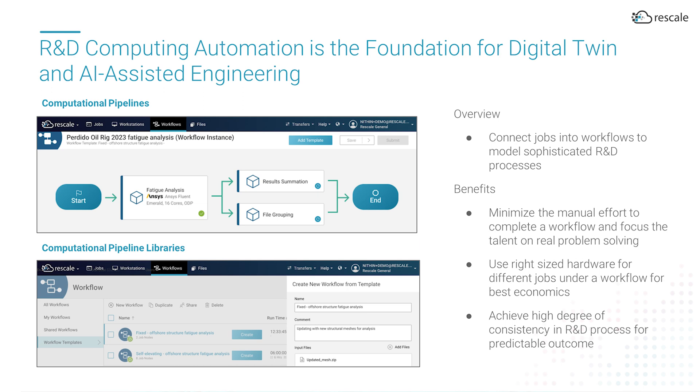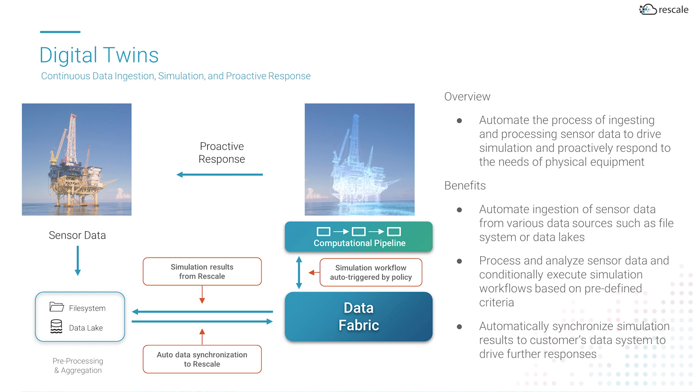Finally, many engineered products require multiple computing jobs. Examples include running designs of experiments or using the output of one simulation for the input of subsequent simulations. Computational pipelines will change engineering just as data pipelines have changed business intelligence. In a digital twin example, sensor data from product and operations can trigger simulations that can help identify likely scenarios that may occur. In this scenario, IoT data from an oil platform is passed into the Rescale data fabric, which triggers a series of simulations whose results can be reviewed by teams to identify whether a response is needed to perform preventative maintenance.